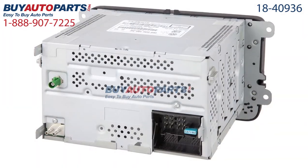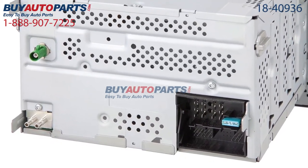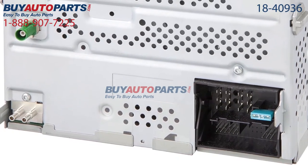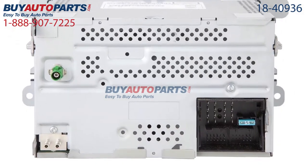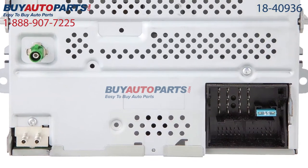Click to place your order with confidence now and you'll find out why so many do-it-yourselfers, shops and dealers all over the country and world have found us to be their reliable parts supplier of choice for years. If you have any questions, please give us a call and we'll be more than happy to help you.